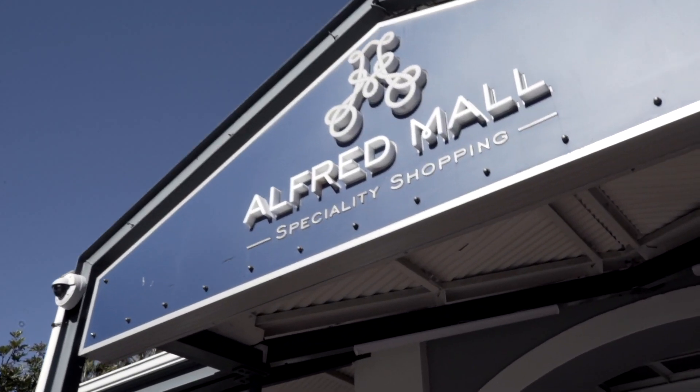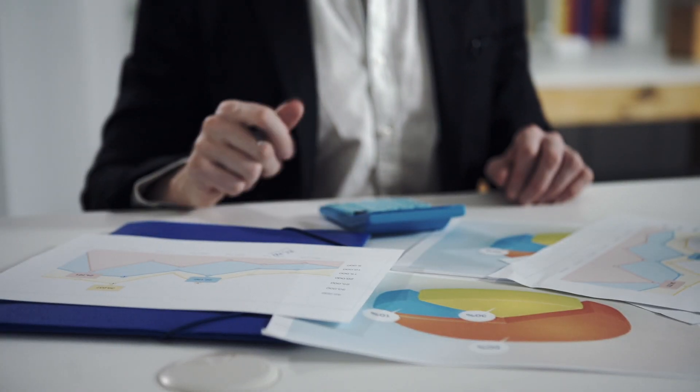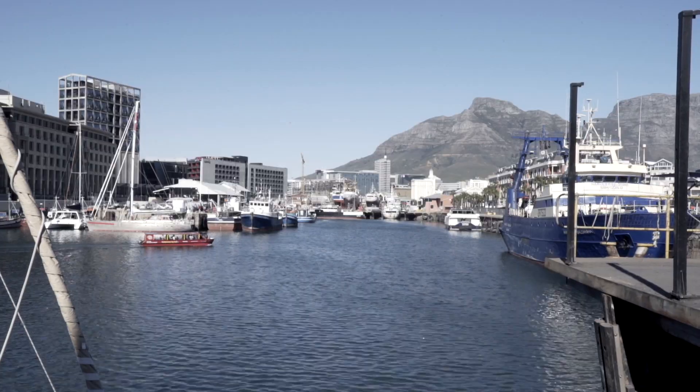Prior to the partnership with GCX, our annual carbon footprinting exercise involved somebody collating all that data and doing a manual calculation. Now I have a sense, in real time, of where we are on our carbon footprint. It effectively removed an annual exercise — we're now getting that virtually as a value add, something that we're not paying for.